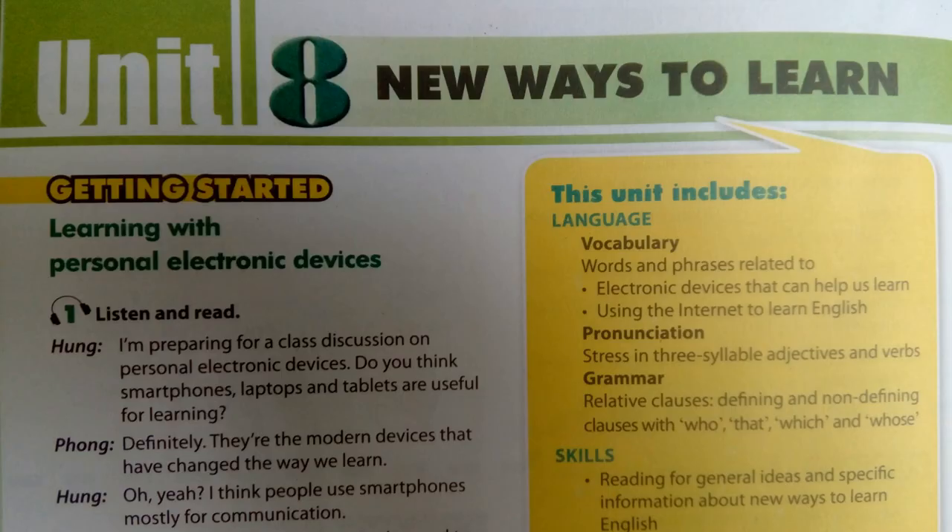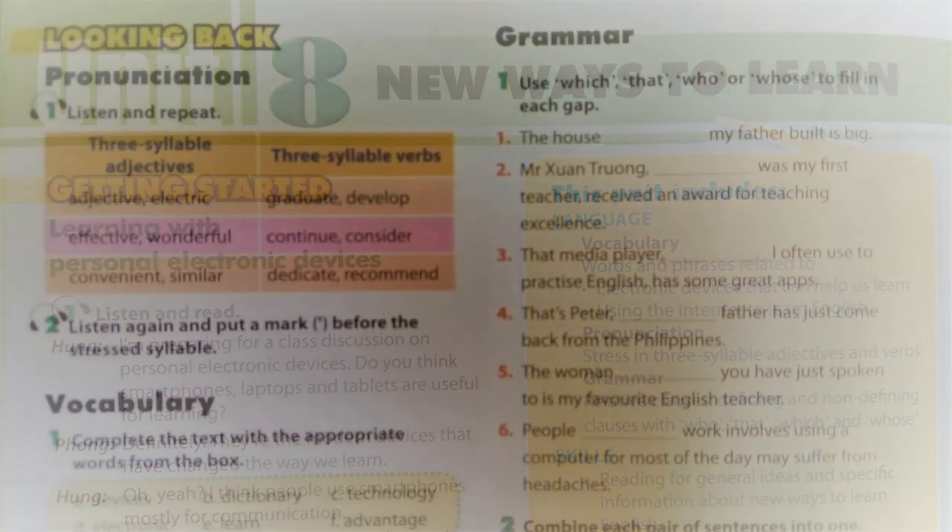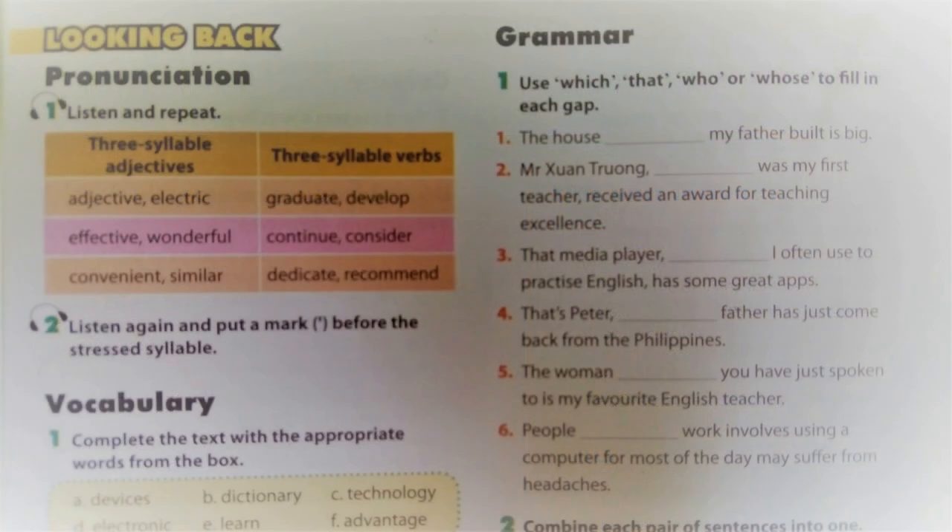Unit 8, Page 34, Looking Back. Activity 2. Listen again and put a mark before the stressed syllable.